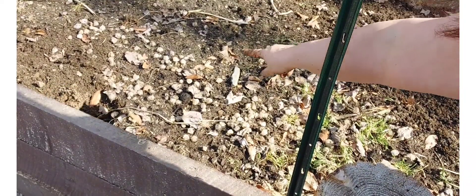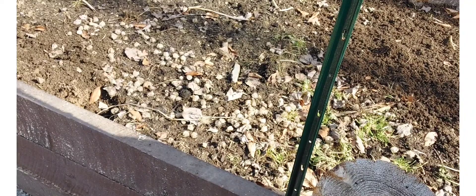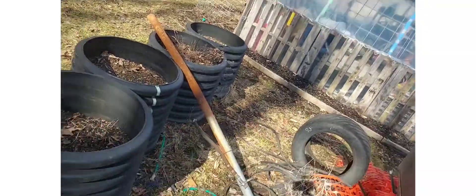All over in here, this is all ground cherries. I am just going to see what seeds itself, if anything. We've got chives coming up here.